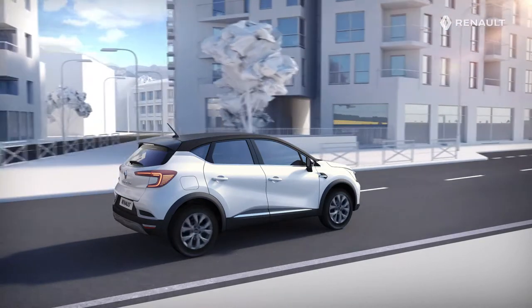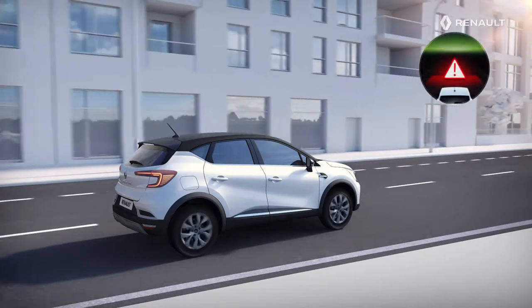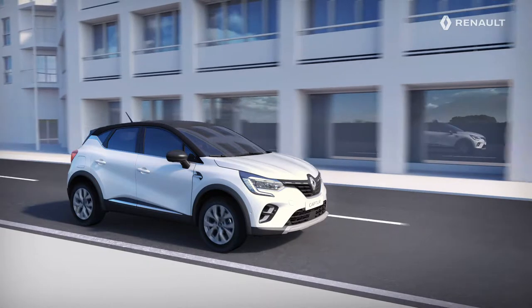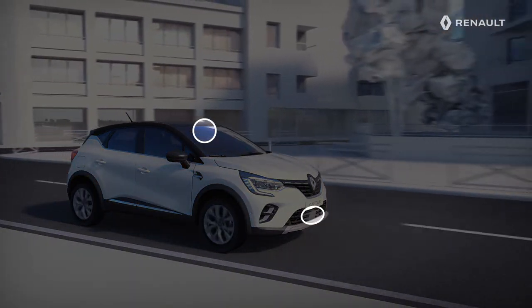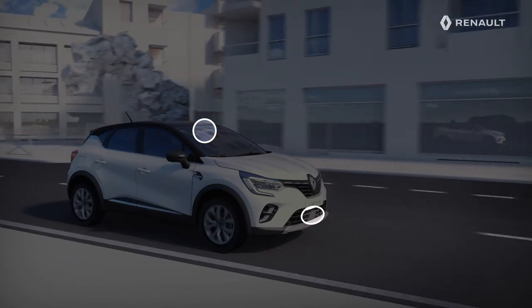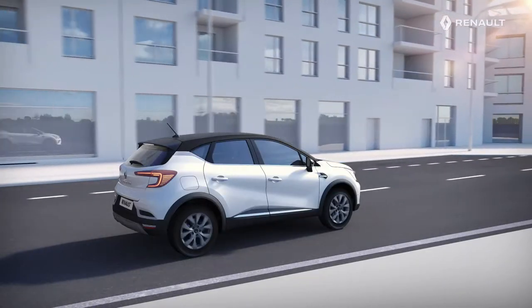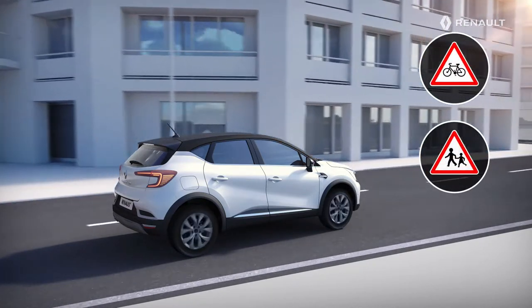Your new Renault Captur looks out for you on all your journeys, every day. It is fitted with an active emergency braking system. Using a camera and a radar located at the front of the vehicle, this driving aid determines the distance between you and the vehicle in front. Depending on your model, the active emergency braking system also detects cyclists and pedestrians in front of you.